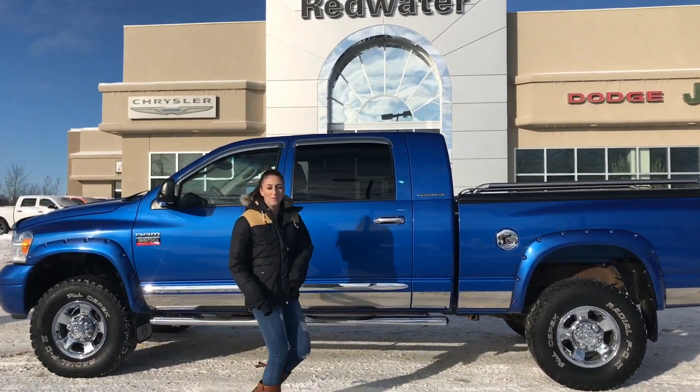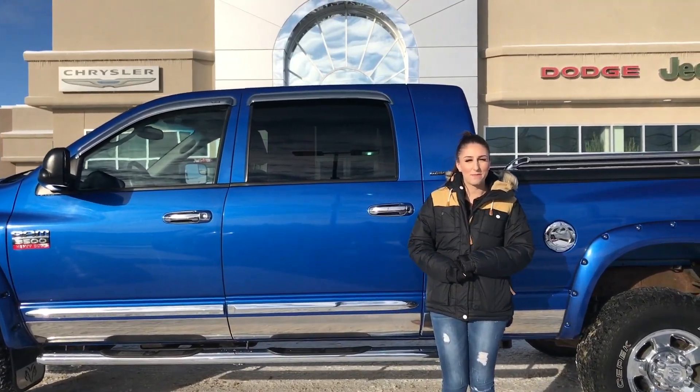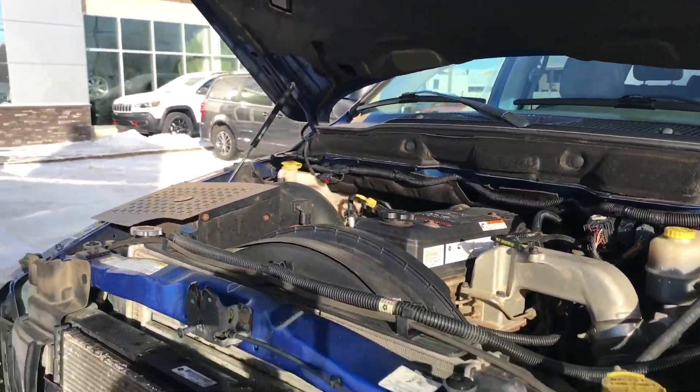Hey guys, it's Teal Down at Redwater Dodge, home of the $10 oil change and brake ramps. I'm here to show you this 2017 Ram 3500 listing. Under the hood, you are going to have your 5.9 Cummins.